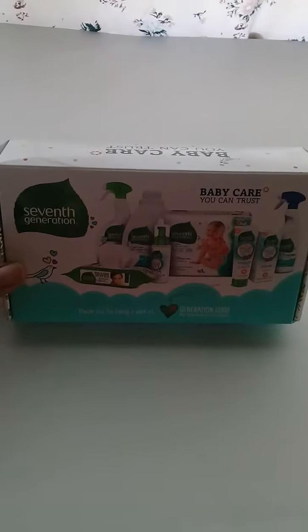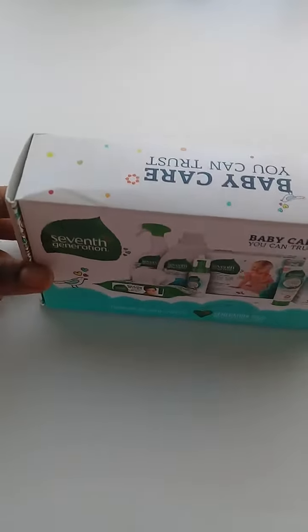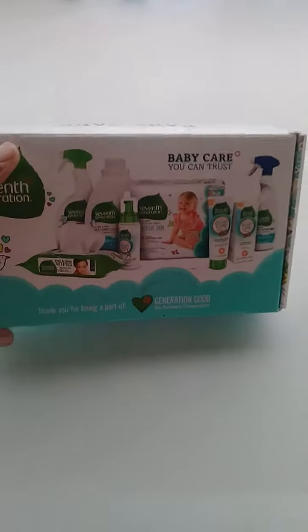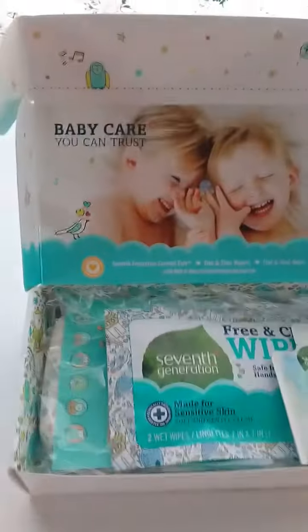Hey guys, Crystal here again with another free baby stuff. This is from 7th Generation, and I got this by joining the website and just answering some surveys, and they sent this to me.